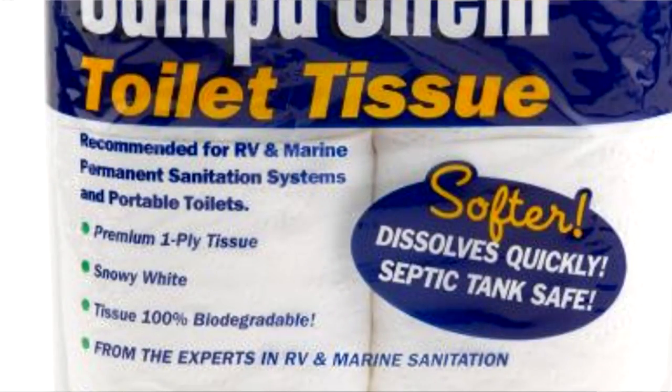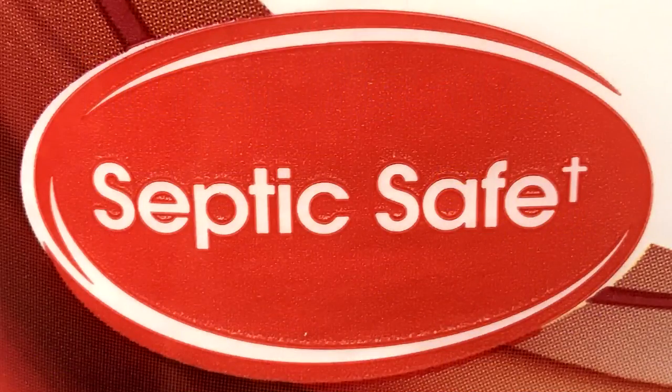One label is 'safe for RV use' and the other is 'safe for septic use.' Here's a common rule of thumb: if it's good for home septic use, then it will be good for use in your RV black tanks. There are many different types of toilet papers specifically designed for RV use, readily available at RV dealerships, camping outlets, and retail stores. One important note about specialty RV toilet papers is that they are higher priced, and we feel that they are a waste of time and money.